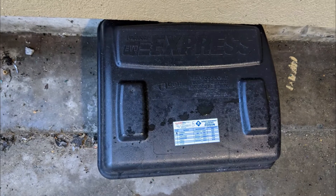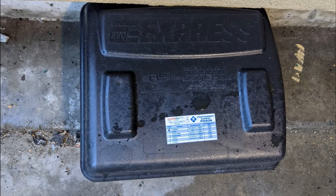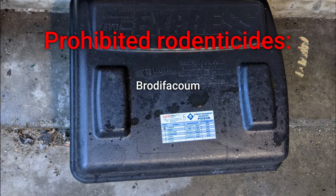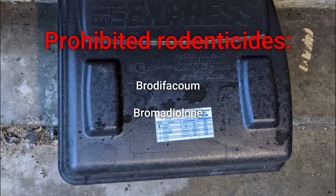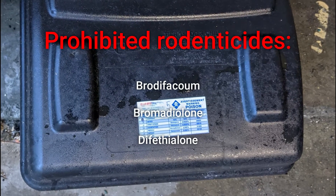Bait boxes can contain a range of products, so check the label on the outside of the bait box to identify its contents. If it contains Brodifacoum, Bromadiolone, or Difethialone, and is in a location where the ban applies, it is a prohibited rodenticide.